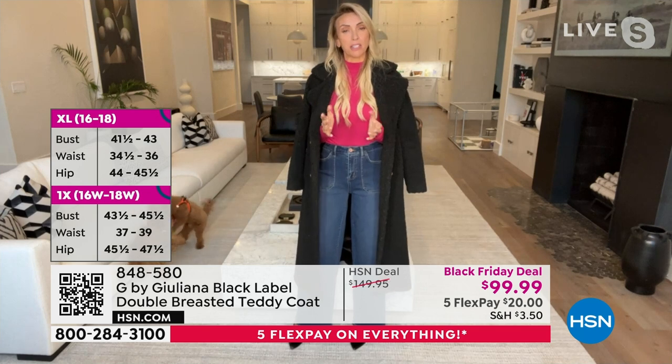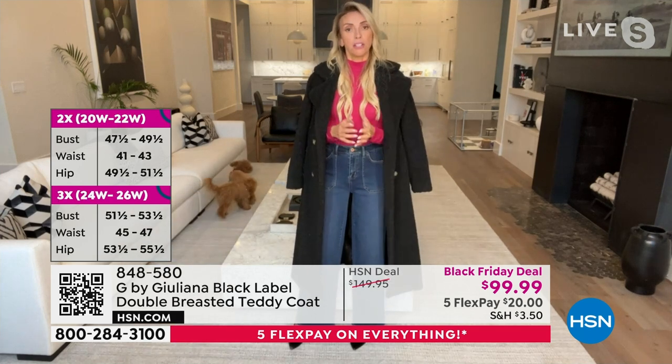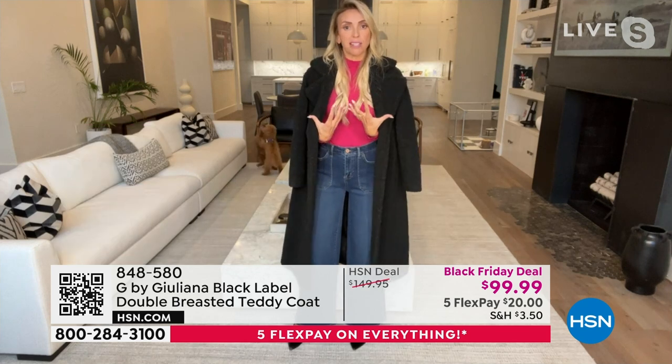If you're normally in between sizes — sometimes you dance between, let's say, a small and a medium — get the small. Medium and a large, get the medium, right? Because it's definitely meant to be that oversized look.